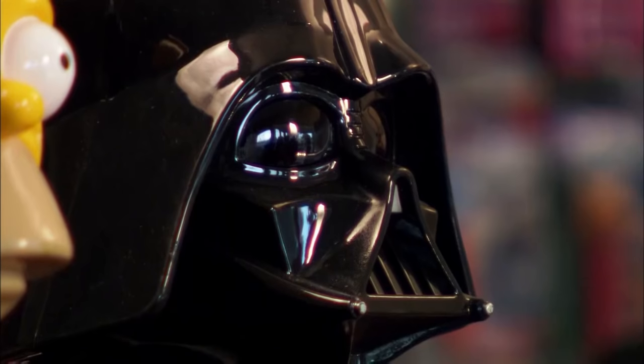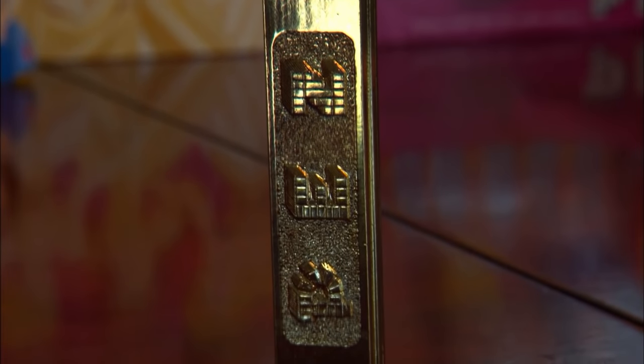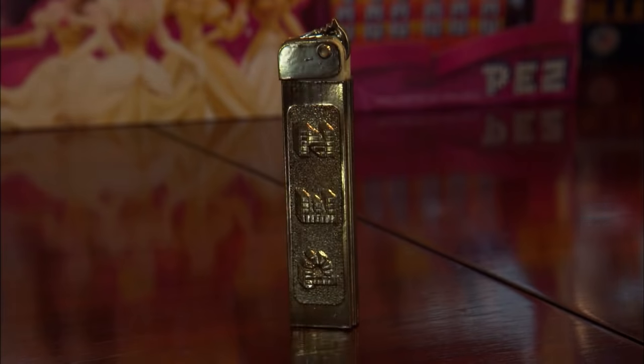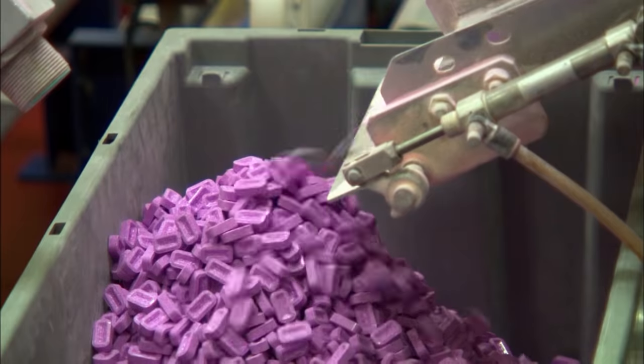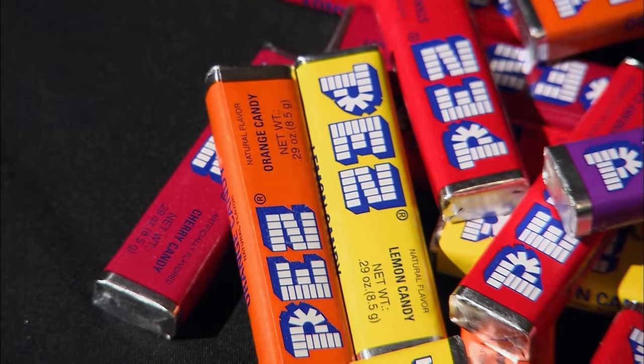Did you know the very first Pez dispensers weren't for kids at all? Believe it or not, a man from Austria originally designed it for smokers. The concept came into being because of Edward Haas III. He was really interested in helping smokers stop smoking, so he developed something that looked like a cigarette lighter — strangely what Pez looks like today. Instead of candy, strong mints were inside the container, which is how Pez gets its name.